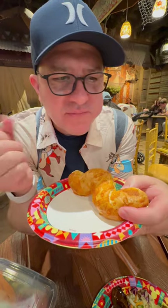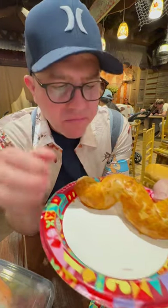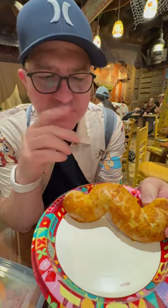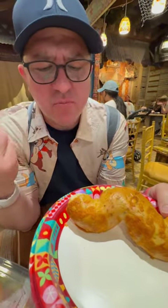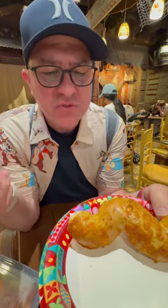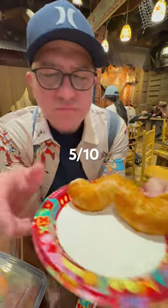Like a bagel breadstick. Bagel breadstick. Interesting. Really dry. It's got some like rosemary or something. It's got an herb. Five out of ten. That's disappointing.